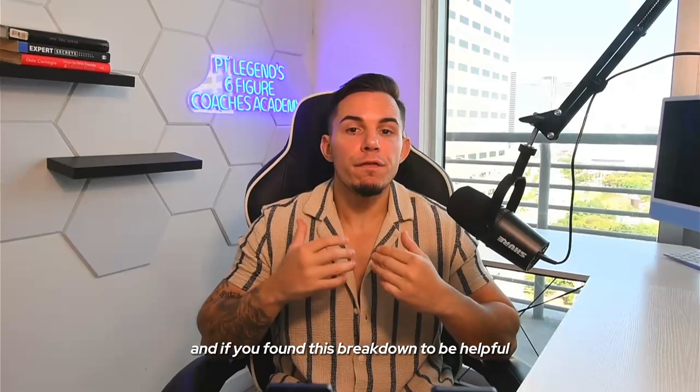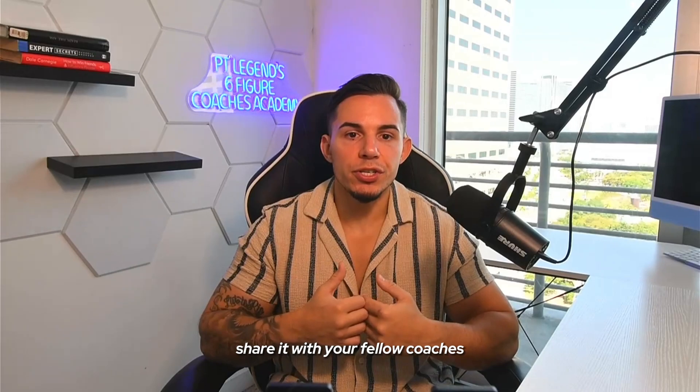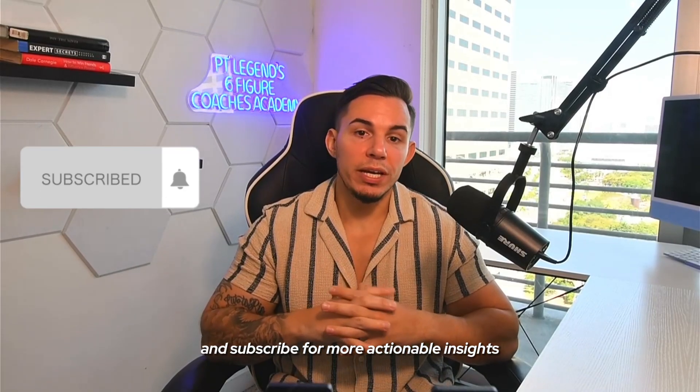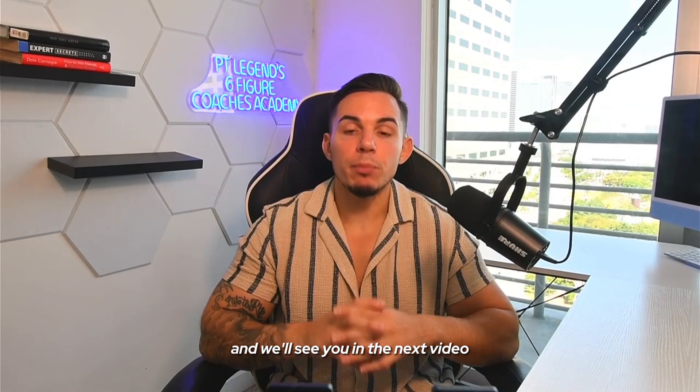And if you found this breakdown to be helpful, smash that freaking like button for me, share it with your fellow coaches, and subscribe for more actionable insights. If you're ready to scale, let's make this thing happen together, and we'll see you in the next video.